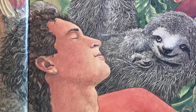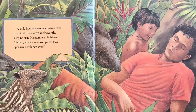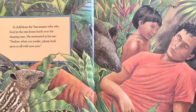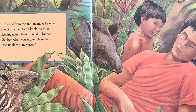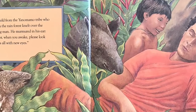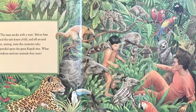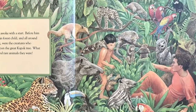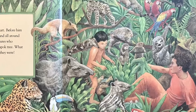And then a child from the Yanomamo tribe who lived in the rainforest knelt over the sleeping man, and he murmured in his ear: Señor, when you awake, please look upon us all with new eyes. And the man awoke with a start, and before him stood the rainforest child, and all around him staring were the creatures who depended upon the great kapok tree.